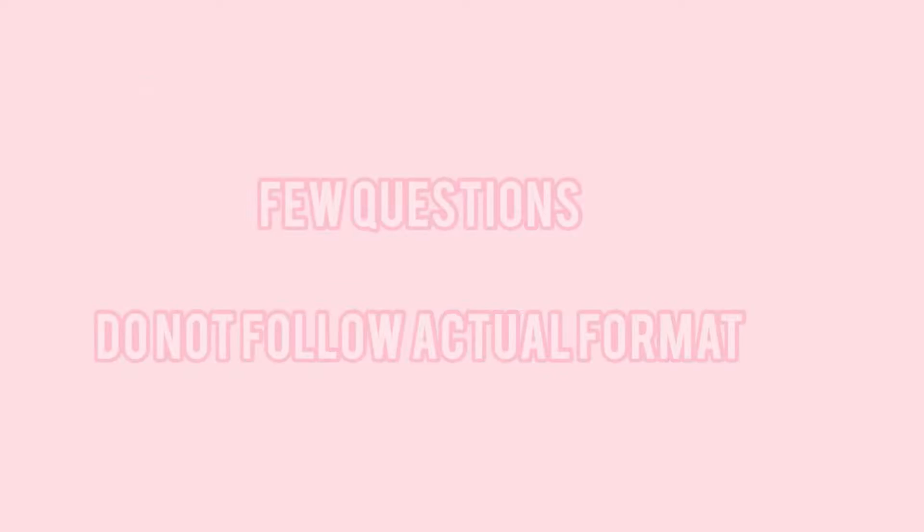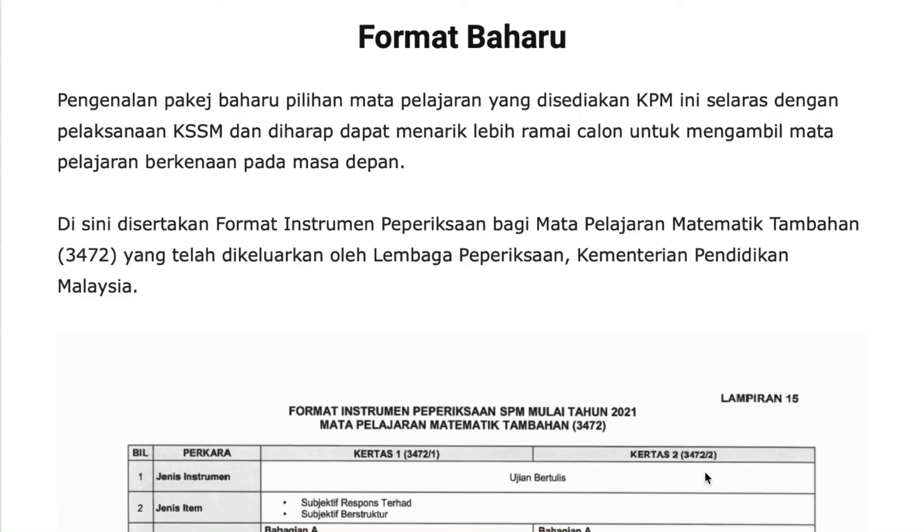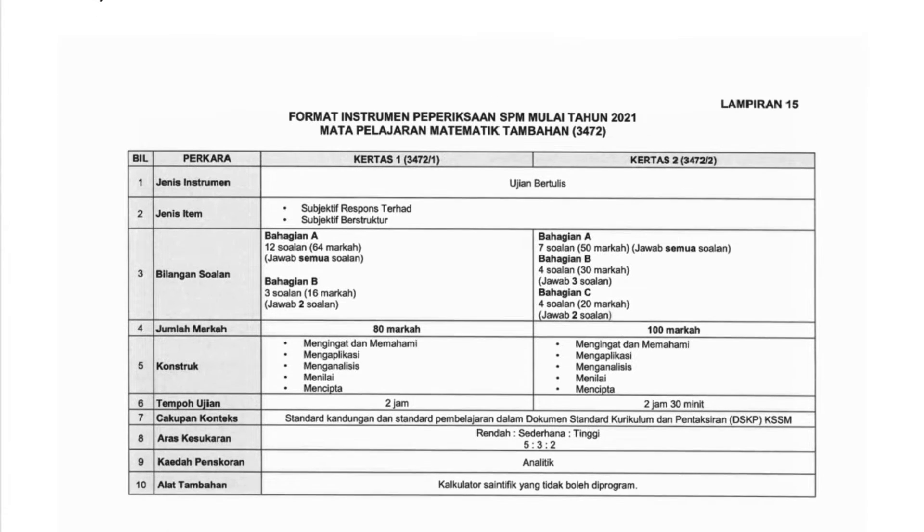There are three factors that might explain this. First, in small tests, we normally have fewer questions and they do not follow the actual SPM format. So when I sat for bigger exams like trial, they really follow the SPM format and we have more questions. I got really panicked and lost my confidence. The lesson here is: don't solely rely on what your teacher gives — you still have to go back to the actual format and familiarize yourself with the questions and format of SPM.